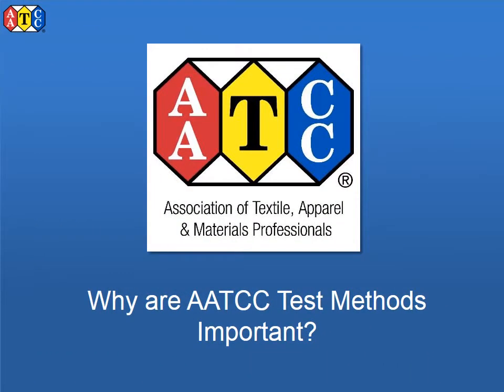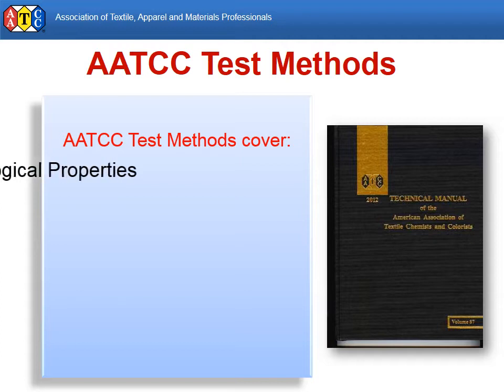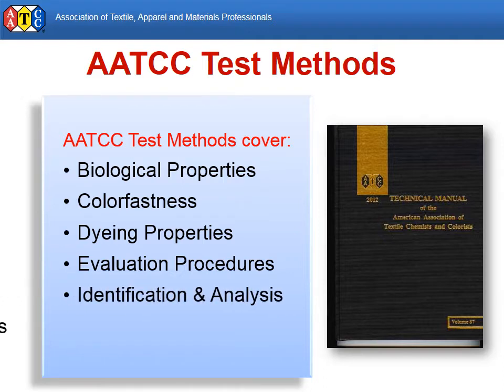So what are AATCC test methods all about, and why are they so important? AATCC test methods cover a variety of topics. Physical properties is a broad category including dimensional change, appearance, water resistance, moisture management, electrostatic properties, and more. AATCC methods typically do not include tests of physical strength or wear. By unofficial agreement, ASTM committee D13 publishes these methods.